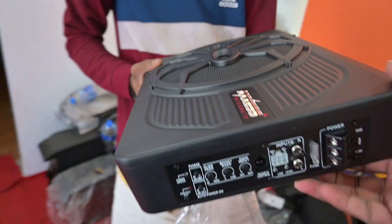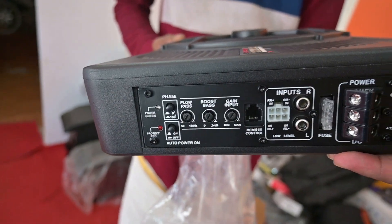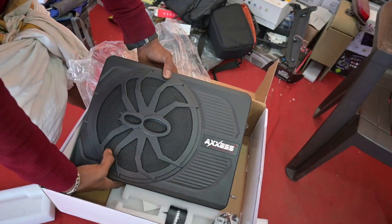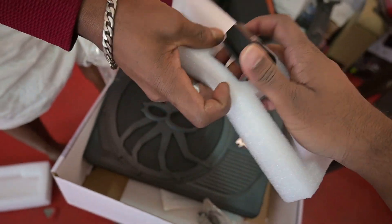There is a control in the seat. It's a simple way to install the seat. Now we have the control in the dashboard. This is a switch.